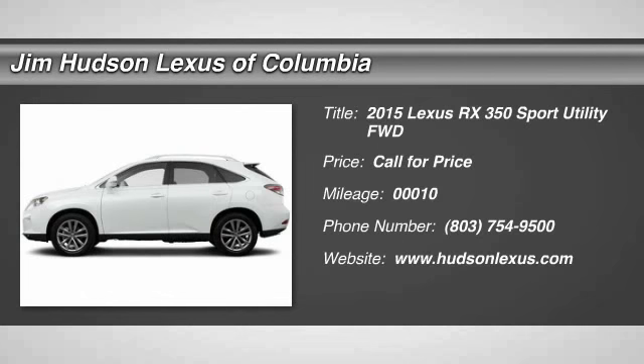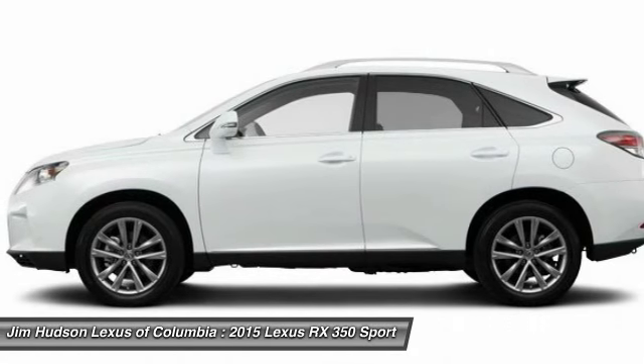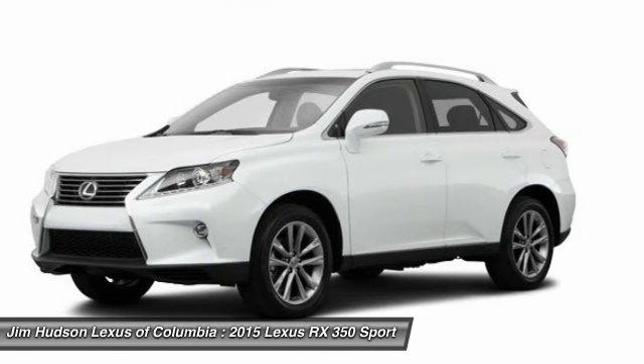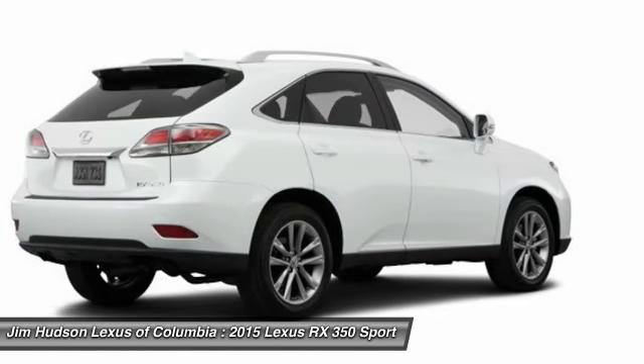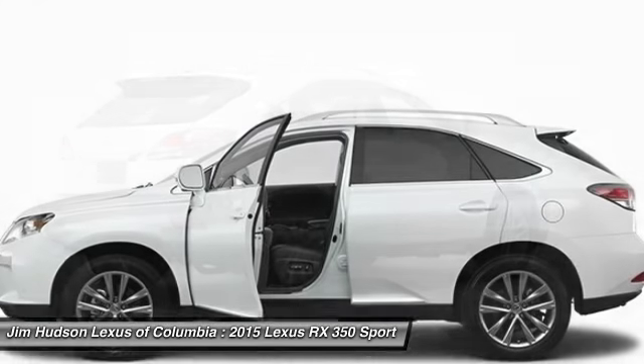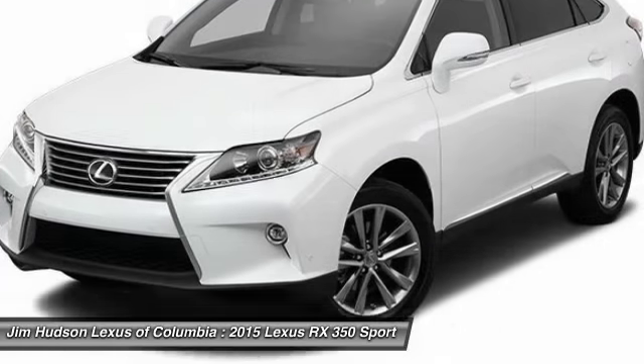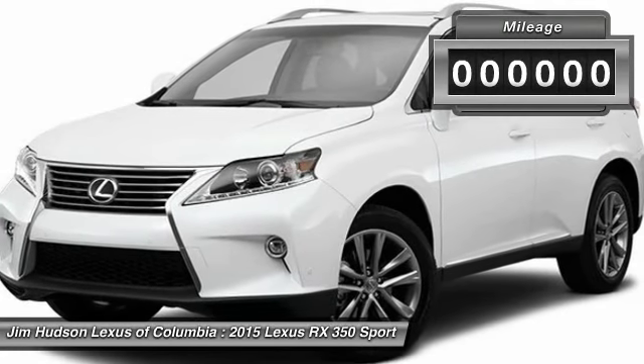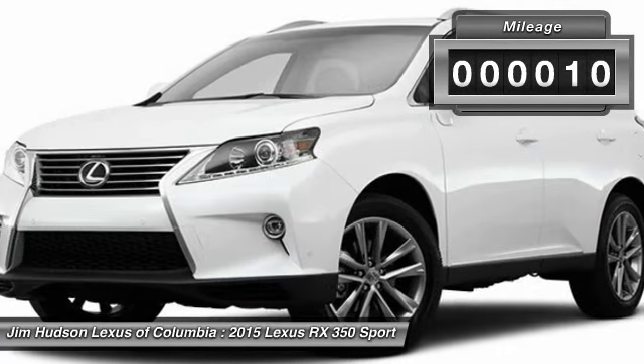The 2015 RX350. The RX350 offers a driver-inspired design and intuitive technology that puts you in total control of your interior. Paired with a spacious cargo area and a powerful V6 engine, the RX350 continues to offer the best combination of powerful performance and interior luxury in its class. This vehicle has less than 100 miles.